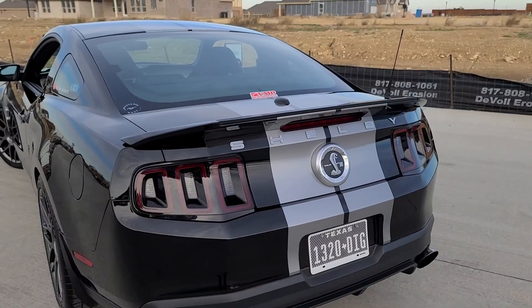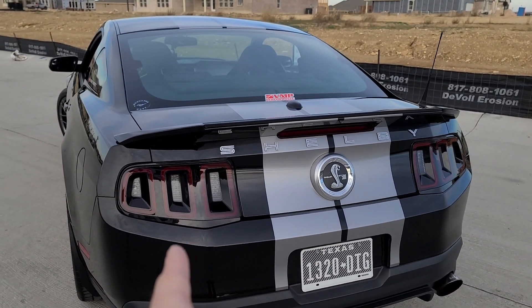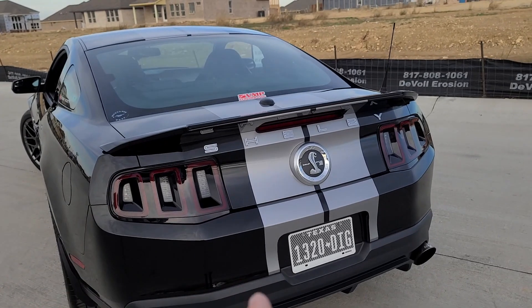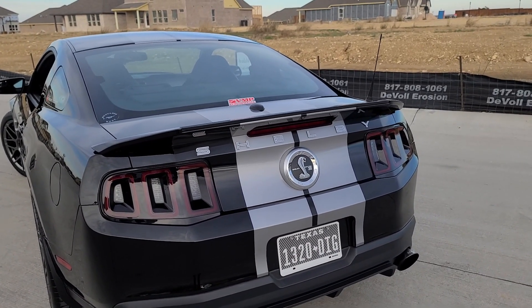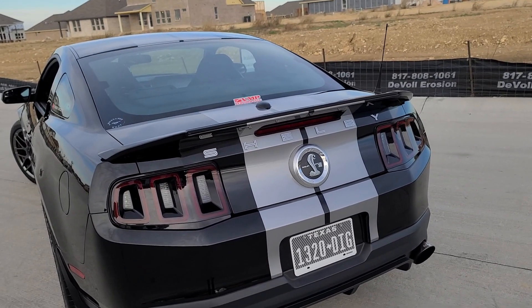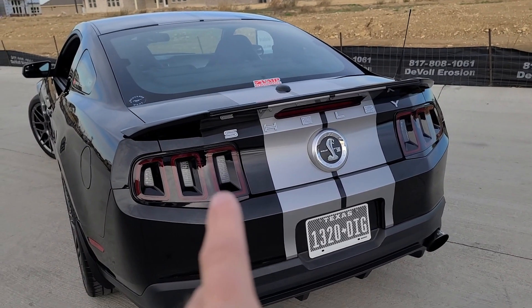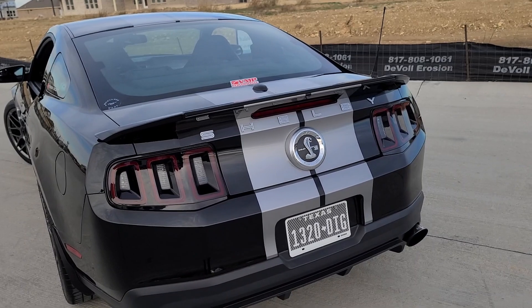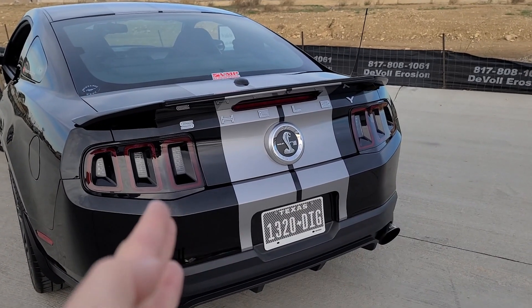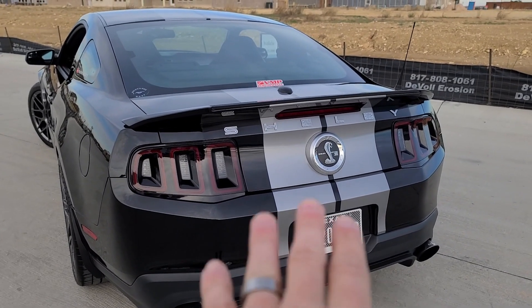If you're looking at a 2013 or 2014 GT500 but it has the factory 2011/12 tail lights on it, that's a red flag. It probably means the car was in some kind of accident. The 2013/14 tail lights are not cheap, so people swap in the cheaper 2011/12 units and sell or trade the car without spending a lot of cash. People swap the 2011/12 lights for the 2013/14 style — not the other way around — so if it's reversed, be cautious.